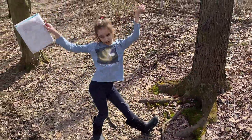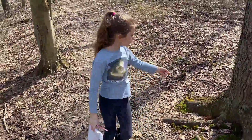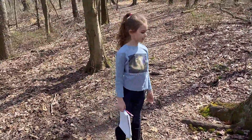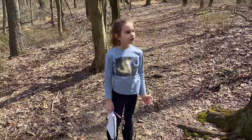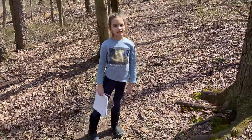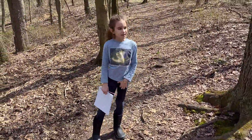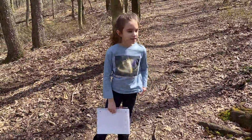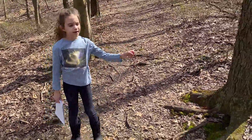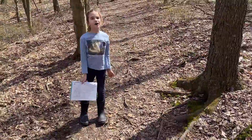Fun fact about trees! Did you know every year a tree grows another ring? That's how old it is. So if you cut down the tree, you can see rings in it, and how many rings you see is how old it is. And the bigger the ring is, the more rain it got.